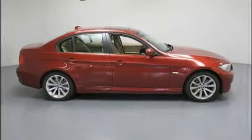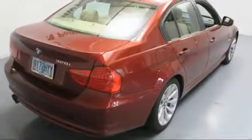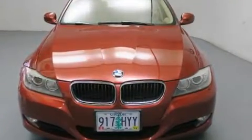Familiarize yourself with the 2011 BMW 328i. This four-door, five-passenger sedan just recently passed the 50,000-mile mark. It features an automatic transmission, rear-wheel drive, and a three-liter, six-cylinder engine.